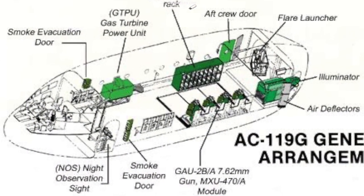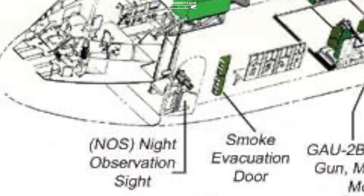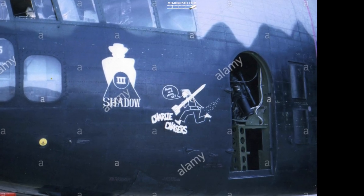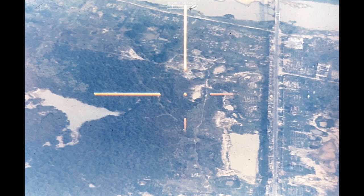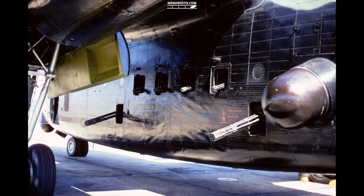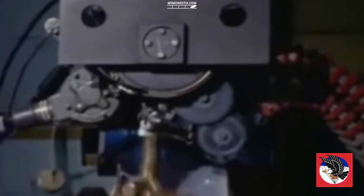The second navigator was down in the cargo compartment, and he was the night observation device operator. It was a telescope-looking instrument that hung out one of the doors they had removed on the left side of the aircraft. Wherever this device was pointed, it showed up on the crosshairs of my pilot screen. If I pointed the aircraft at the same place he was pointing this device, that's where the bullets would go. We maintained about a 25-degree bank and about 140 miles an hour in a circular pattern. We were authorized to put bullets down as close as 100 yards from friendly troops — the only fixed-wing aircraft that could shoot that close to friendlies.